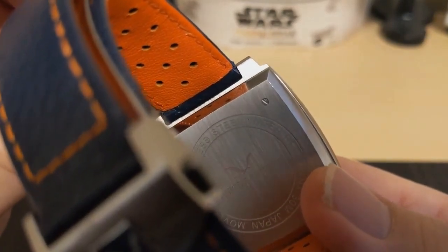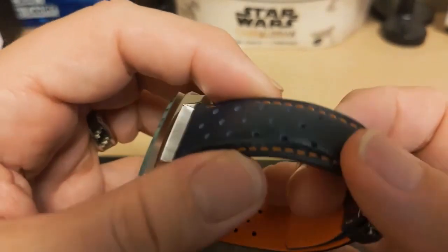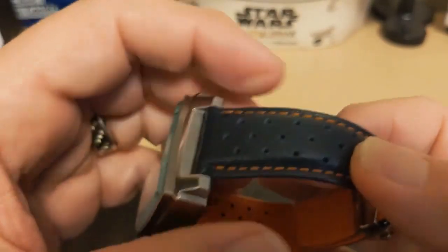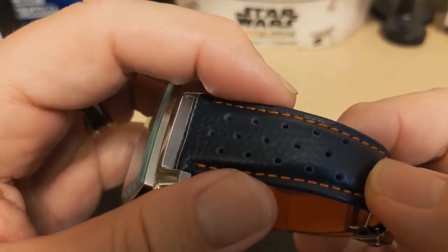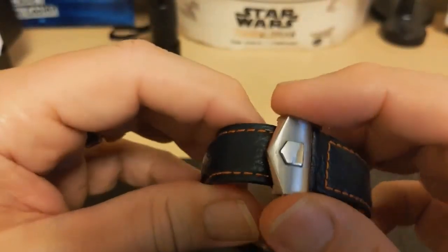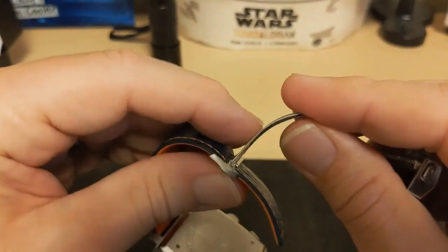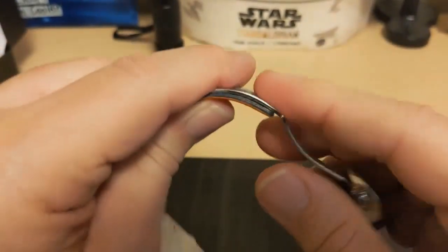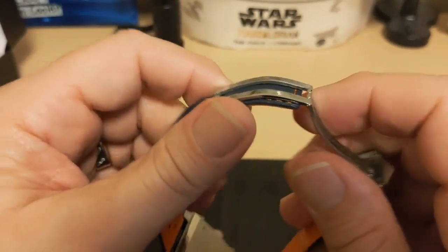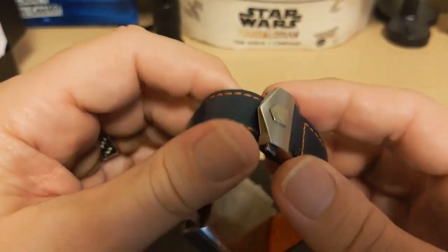Strip a screw and you've ruined the watch, so you might want to take it to a pro to change the battery if you're not comfortable with something this small. The leather strap is sturdy and comfortable with no breaking-in period. This one has little perforation holes — I prefer the perforations as they look more like a racing watch. It comes with a signed deployment clasp that pinches against the strap, giving infinite adjustability. I always recommend a deployment clasp on leather straps, and it's nice that it comes with one.